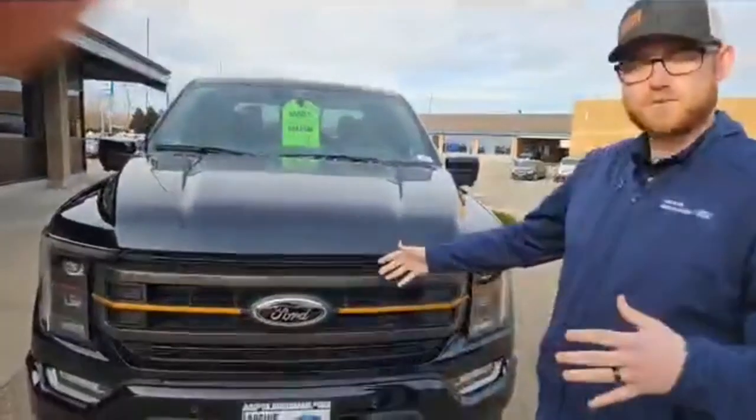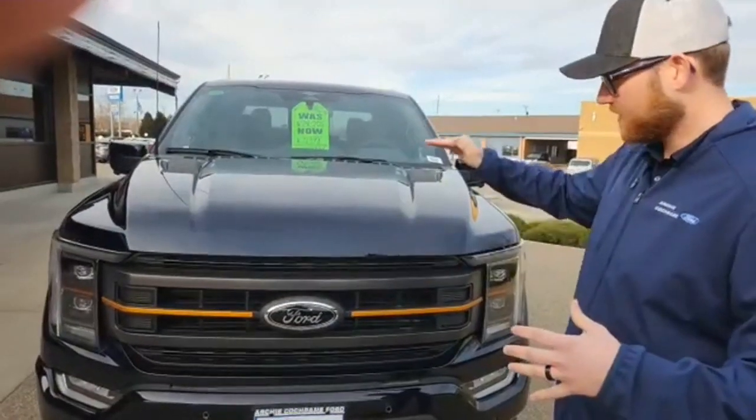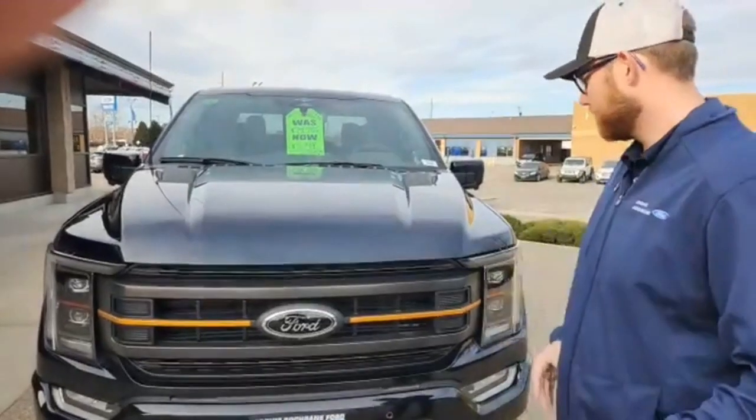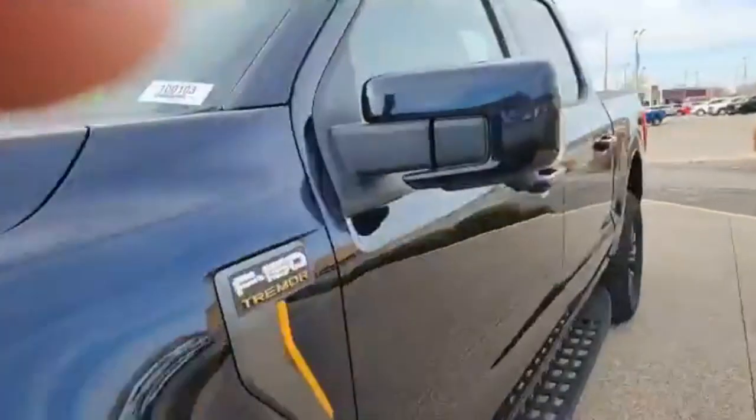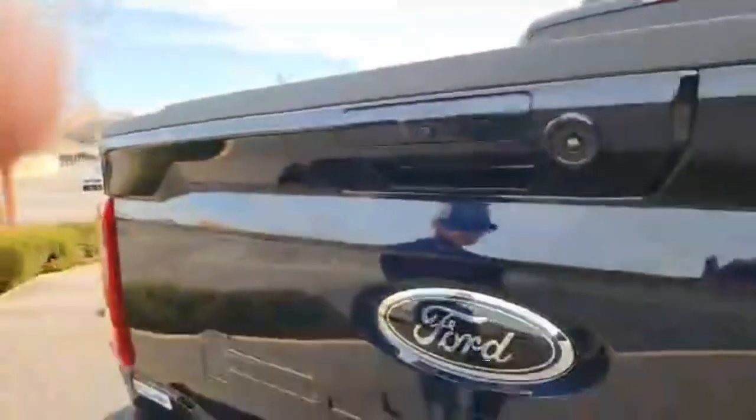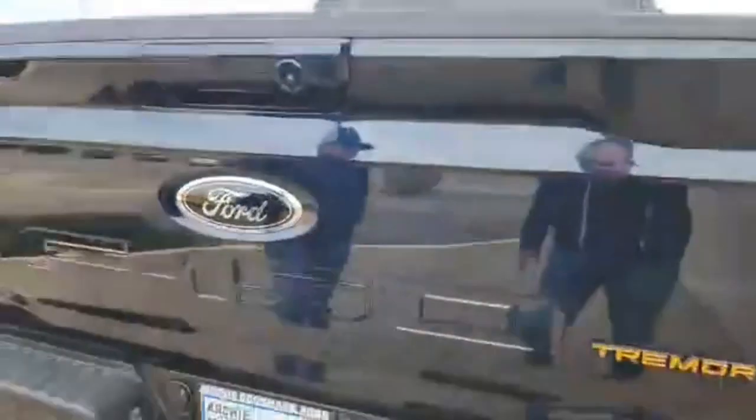This also has the 402A package, which is the higher trim of the Tremor. You get cameras all around the vehicle on the mirrors as well, and a camera on the back — just that extra little peace of mind.